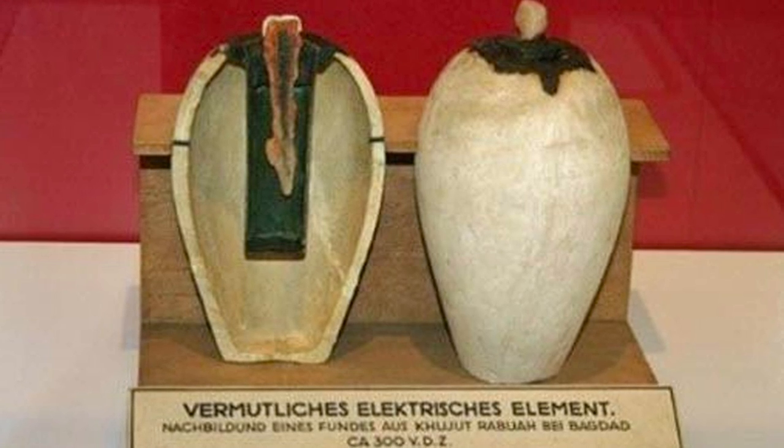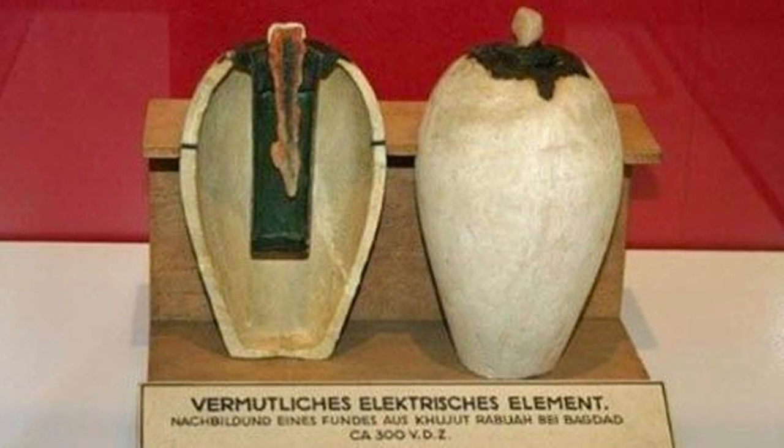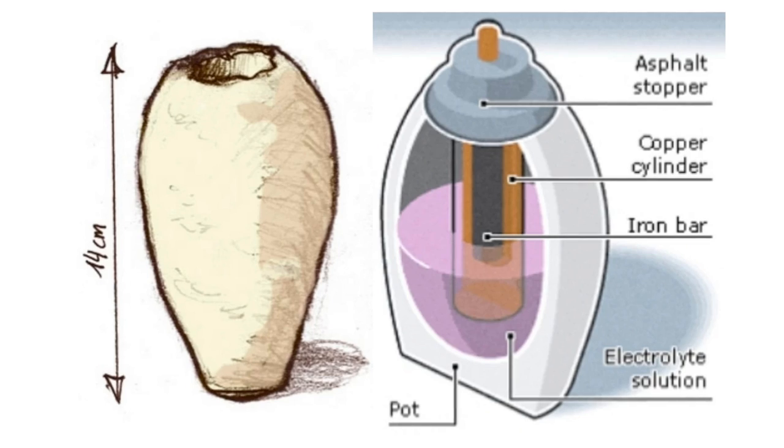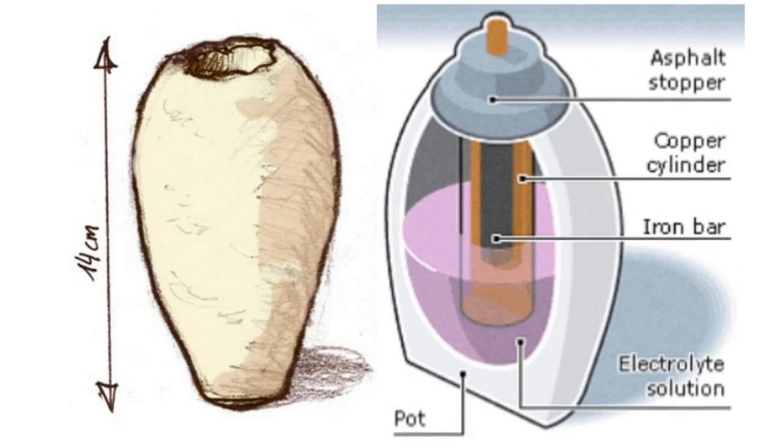Koenig, a mainstream respected archaeologist, did once believe that these vessels were batteries. But over the years, and with further research, the hypothesis is no longer accepted, and I'll explain why.